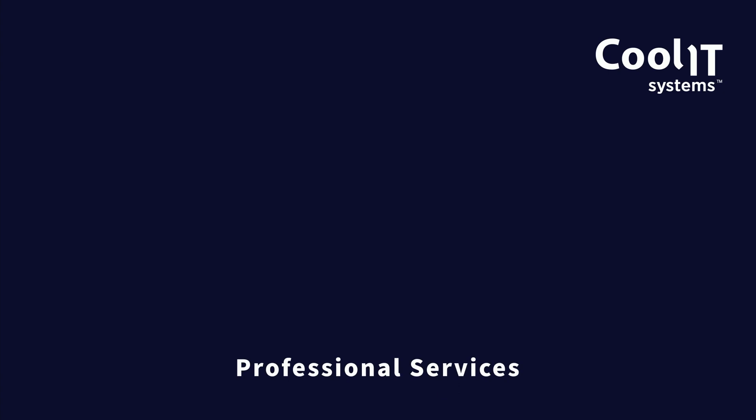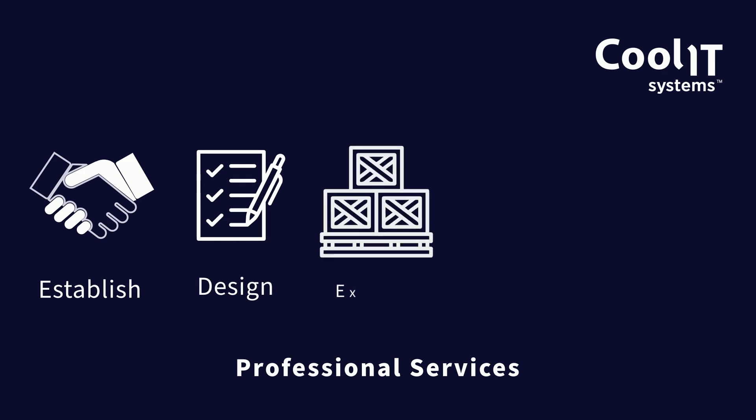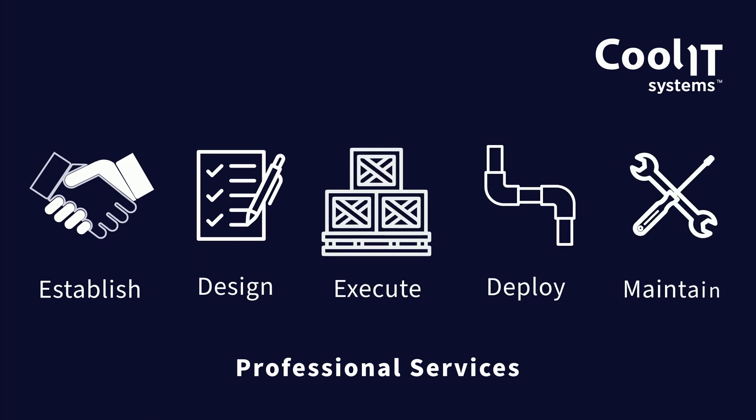CoolIT Professional Services offers a one-stop, total solution to establish, design, execute, deploy and maintain your advanced cooling solutions so you can focus on other data center priorities.